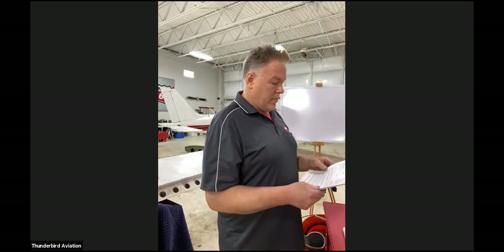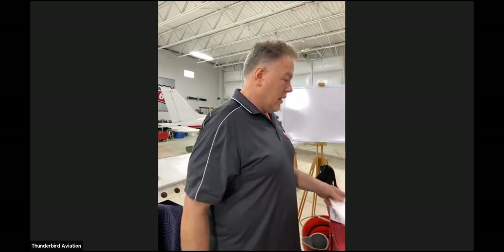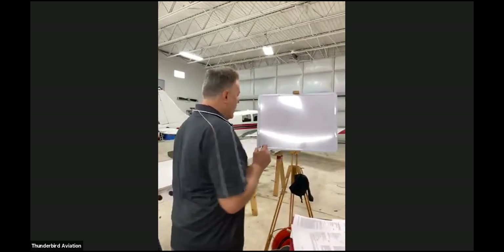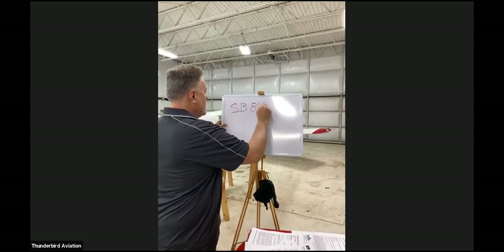Back in 1987, after that wing separation, Piper came out with a service bulletin — this was on June 8th, 1988. Service Bulletin 866. Basically in this service bulletin, they were taking a look at how the airplane was being used and how it was being flown.